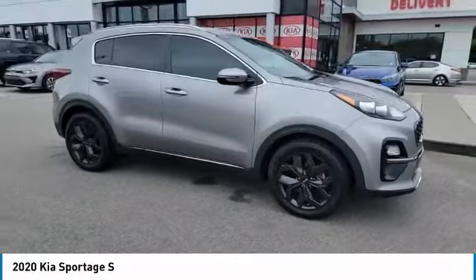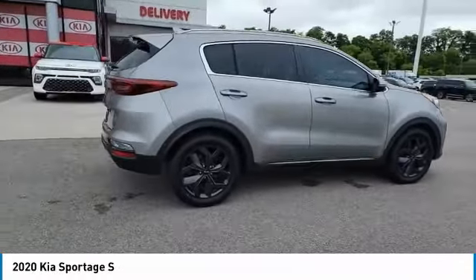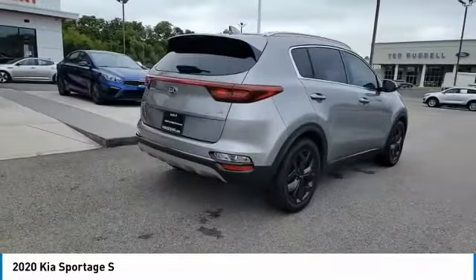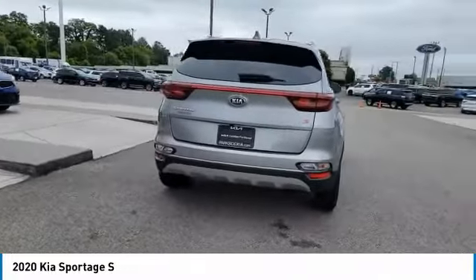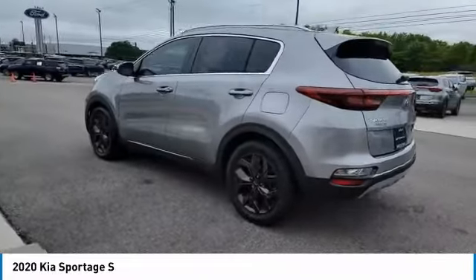Stop by and take a look at the 2020 Sportage. With its sleek and stylish exterior and its roomy, feature-laden interior, the Sportage both looks good and performs well on the road. Here are some of this vehicle's great options.